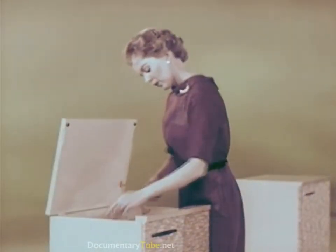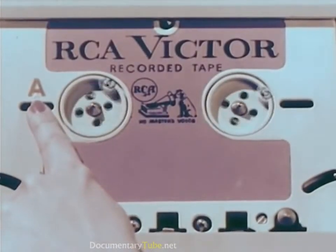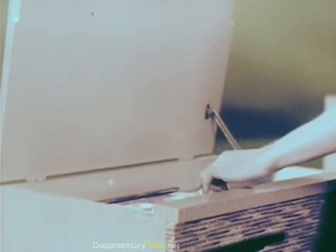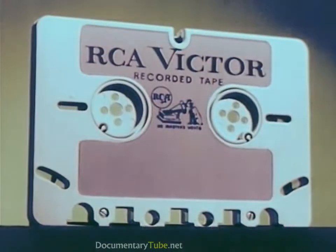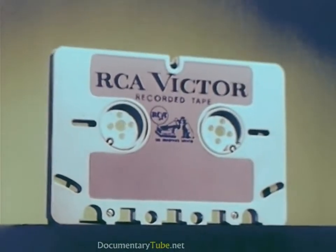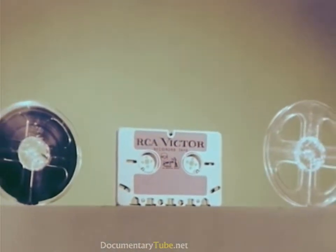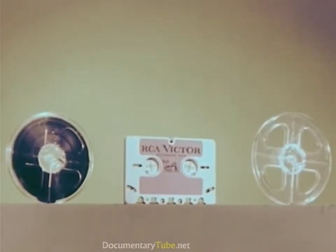Second, two conveniently located windows to provide a further visual check on how much tape remains on each reel. Third, for easy reference, the first side of each selection is labeled A while the second side is labeled B. Conveniently packaged in a rugged polystyrene case that keeps the tape protected against damage.